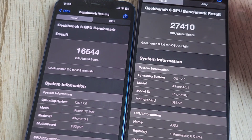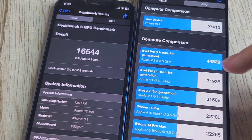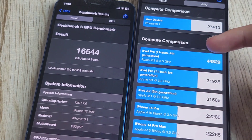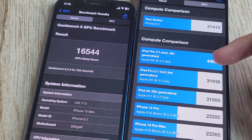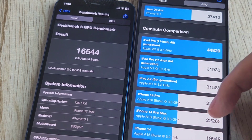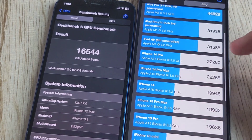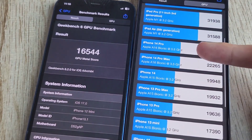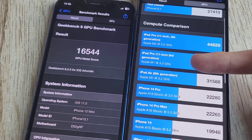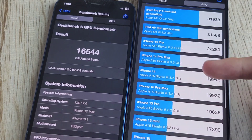You can go to the GPU section in Geekbench and it compares your device against other devices. The new iPad Pro with the M2 chip has 44,000 on the GPU benchmark, which is absolutely insane. The new iPad Pros with M2s and M1s are faster, but the iPhone 15 Pro is faster than the iPhone 14 Pro. Even the new iPad Air is a bit faster with 31,588. So the iPhone 15 Pro blows every other iPhone out of the water, but it does lose to the newer iPads.